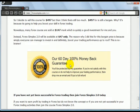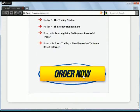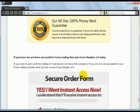60-day money-back guarantee. This is one of the worst guarantees I've ever read. 'You'll be protected by my guarantee. If you're not satisfied, this is not conjugated with this course, or do not help to improve your trading performance, then drop me an email and I'll put a full...' This is terrible.